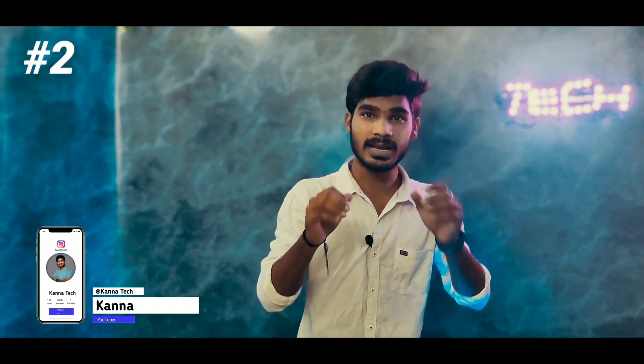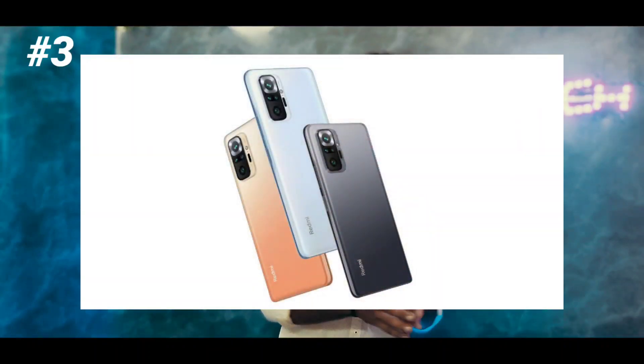We are covering the Redmi Note 10 Pro. Using the 880 processor. You can check the price on Amazon and MMI stores — it will be high, around 500 rupees.